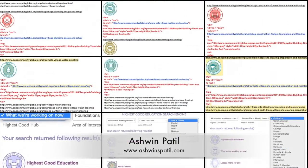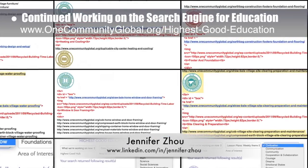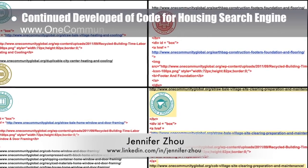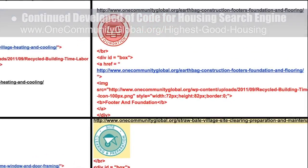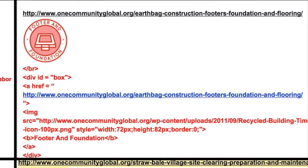Ashwin Patil, web developer, and Jennifer Zao, web designer, also completed another round of edits to the search engine for the highest good education component and highest good housing villages. This included modifying existing links and adding new links to live search engines and sets of code developing behind the scenes, as seen here.